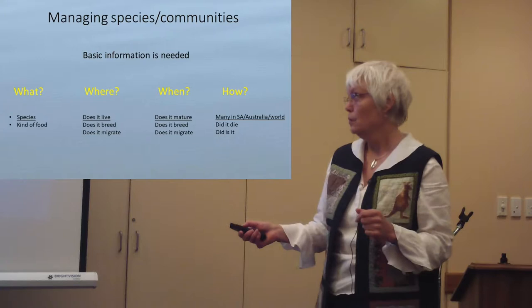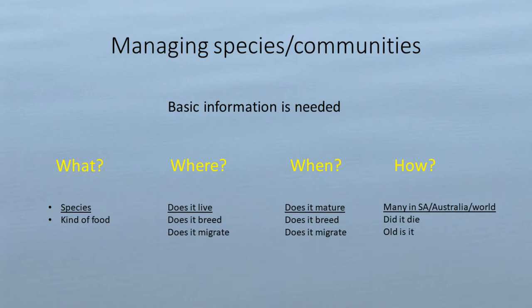Where? Well, there's another little problem with whales and dolphins — they're not on land where we can trap them and catch them and let them go. They're out there where it's very difficult to study them. So where does it live — in other words, what is its distribution — is a pretty important thing.